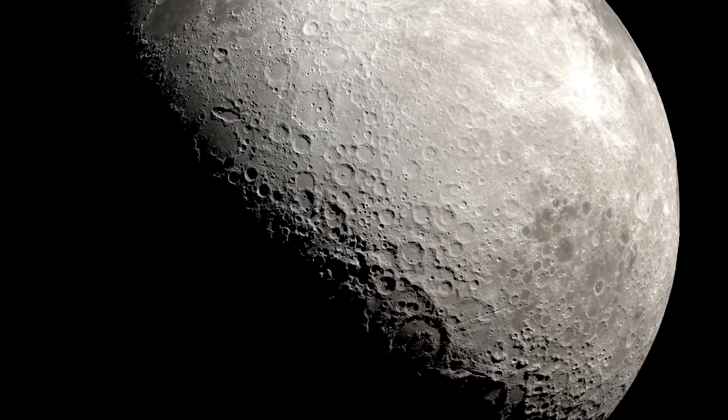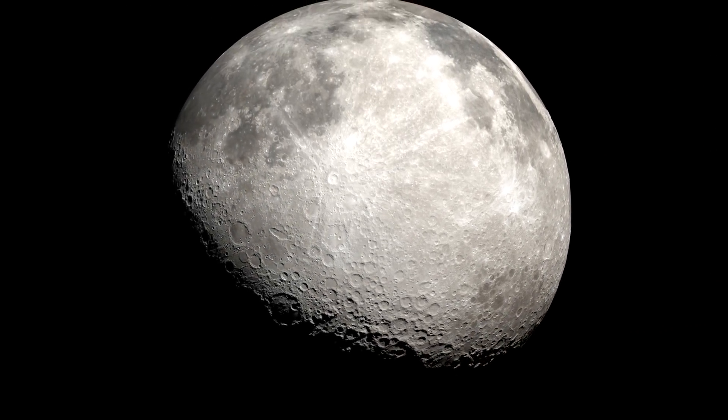The prospects of achieving a long-term human presence on our moon never look so bright.